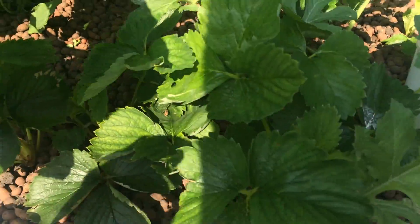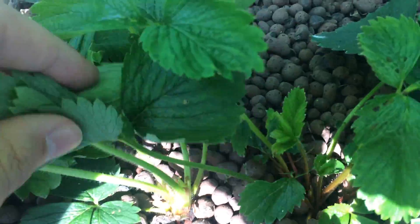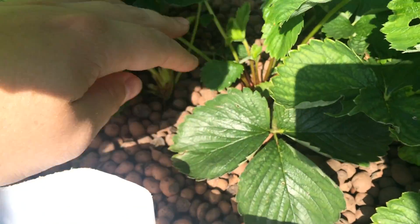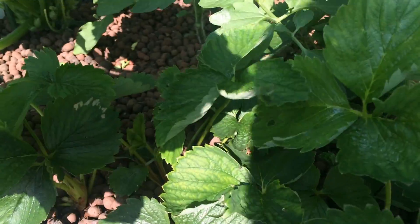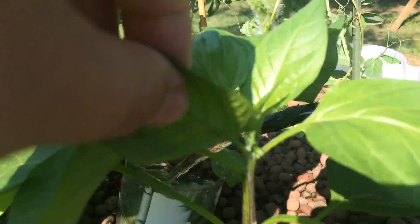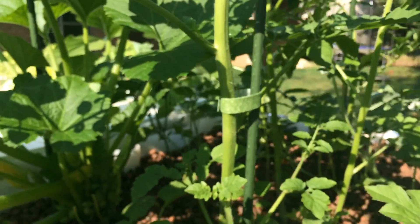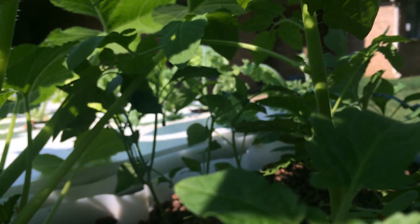I've got strawberries in here. I've cut back a lot of the runners on the established plants to clean things up and help the strawberry plants actually get larger, so more of that plant growth goes into the actual plant itself. There's also a jalapeño here — even though it's kind of a small plant, it's already got a few buds, and there are several buds on that jalapeño plant as well.